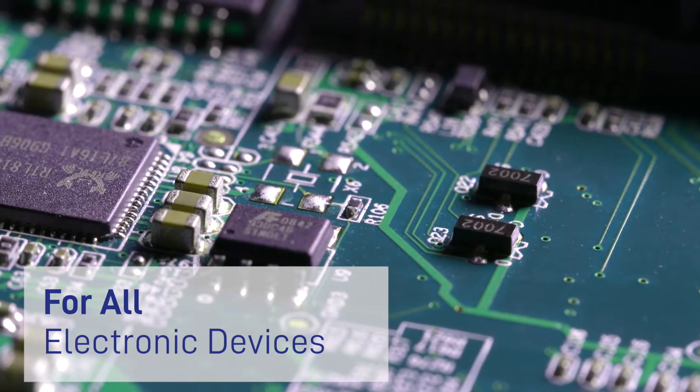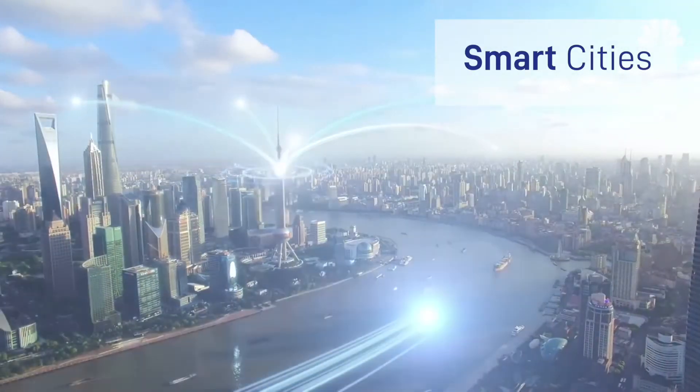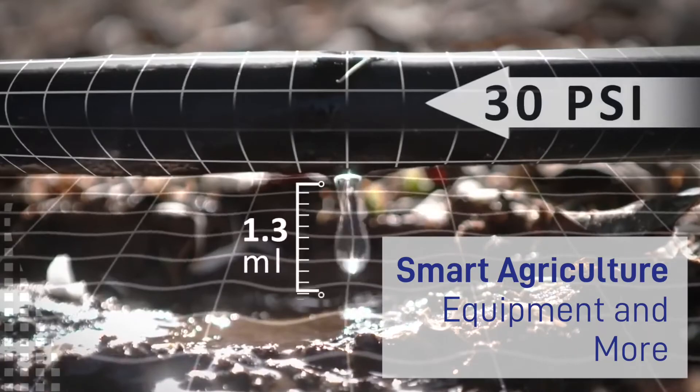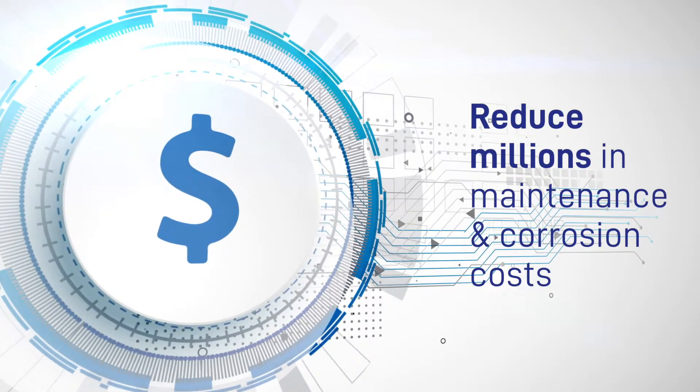For all electronic devices — apply on IoT connected devices, smart cities, smart agriculture equipment, and more, while also reducing millions in maintenance and corrosion costs.